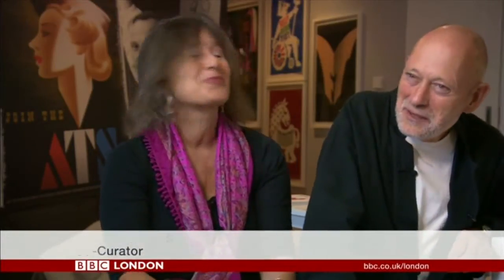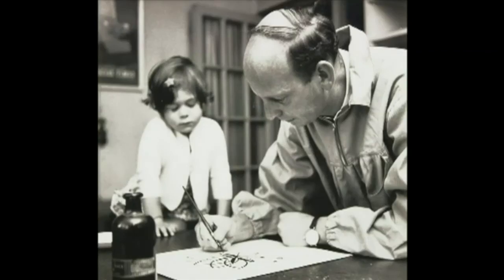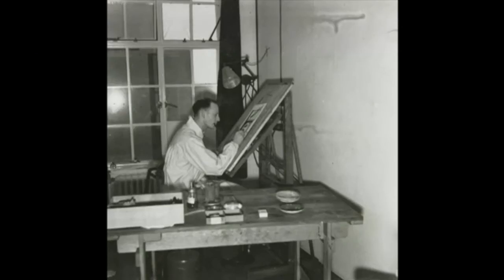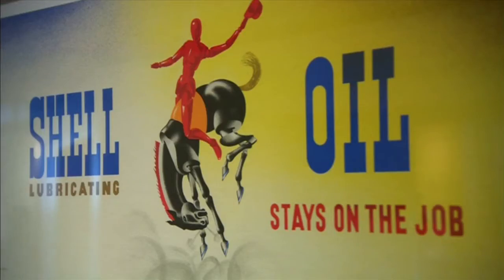He was not an easy man. He worked at home, so we were constantly in and out of his studio — a cold studio. Sometimes he would work all night to finish something because he was a perfectionist.